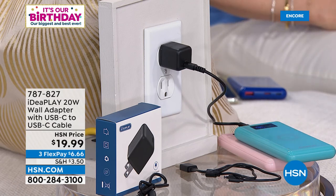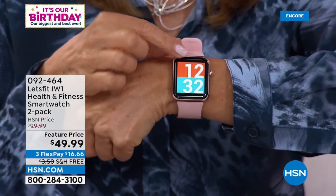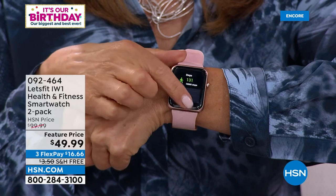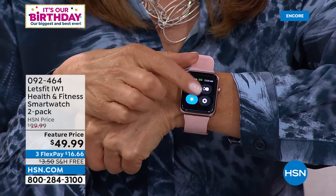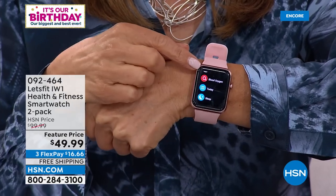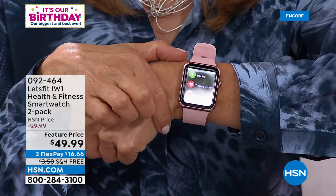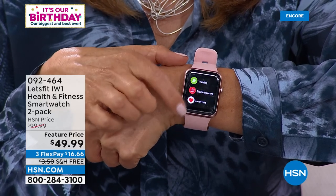We'll do it again next hour. Coming up in the hour: a Let's Fit watch — it's sleek, modern, tracks your miles, steps, distance, calories, heart rate, and gives you phone notifications. And it's not one watch for $49 — it's two watches for $49.99, also on free shipping.